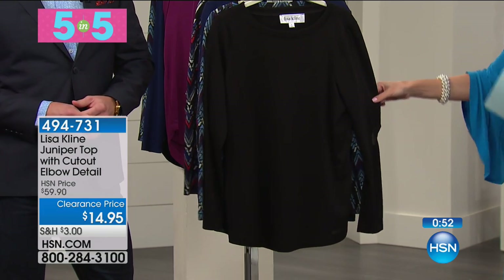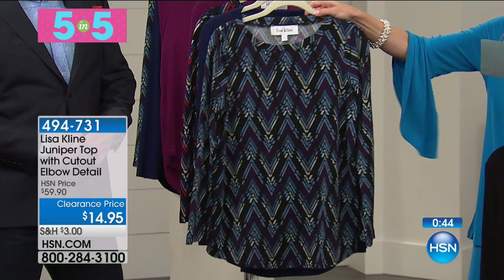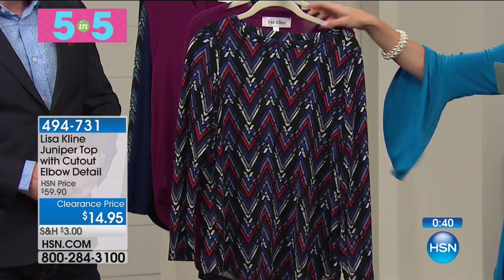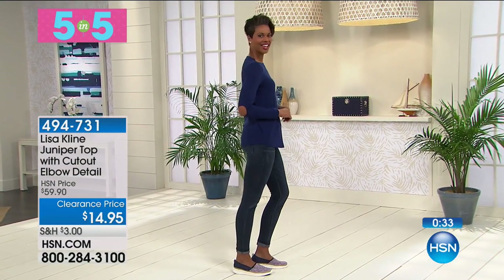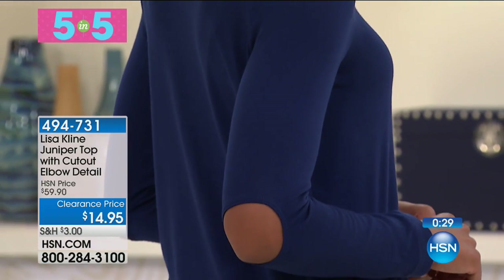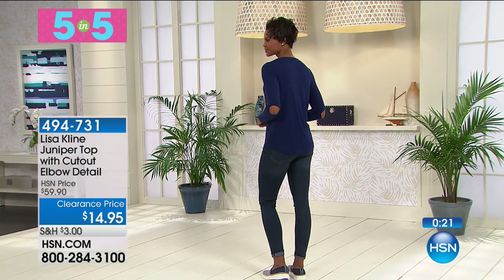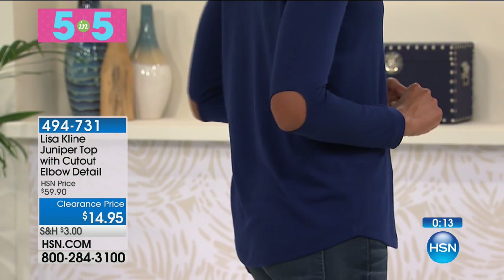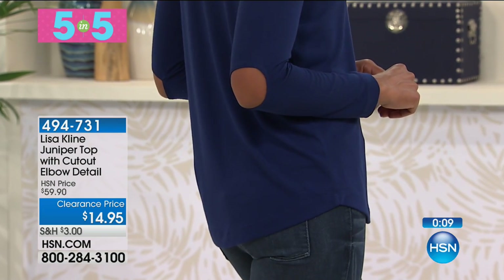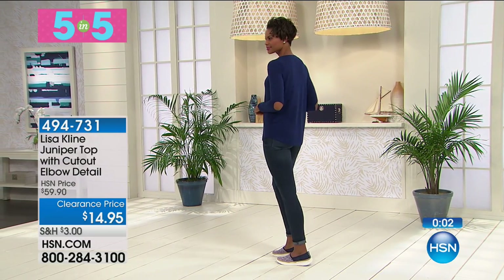Now we have something stylish and edgy — this has a cutout in the elbow. Colors: black, blue multi, indigo, red multi, and mulberry. That cutout is not a mistake — it is an actual finished design by Lisa Klein from Los Angeles. $14.95. It's a stretch lightweight sweater knit with a shirt tail hem, 26½ inches in length. It's different, unique, young, and youthful — showing a little skin with the cutout trend without showing a lot. Extra small through 3X.